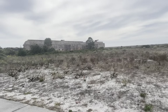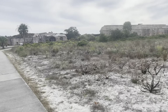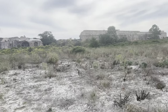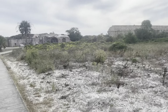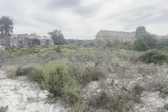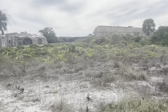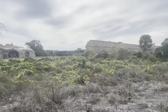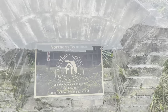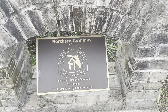It's about noon on December 4th. This is Fort Pickens, Florida, just outside of Pensacola on the barrier islands. Coming up on the northern terminus of the Florida Trail — pretty awesome day, a little overcast, about 65 degrees. Here's the marker — almost walked right by it — the northern terminus of the Florida Trail.